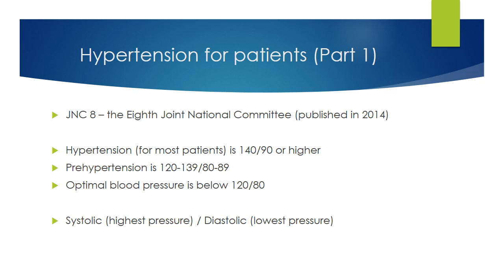We will be following the blood pressure guidelines from the JNC 8, which is the report put out in 2014 by the 8th Joint National Committee. For most people, the goal is to bring your blood pressure below 140 over 90. Prehypertension is the range between this level and 120 over 80. Optimal blood pressure is below 120 over 80. Your blood pressure is determined by the amount of blood your heart pumps and the amount of resistance to blood flow in your arteries. This pressure keeps your blood circulating to your vital organs, which keeps you alive.